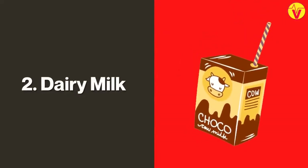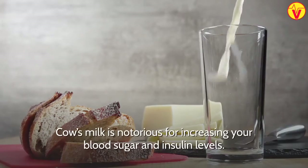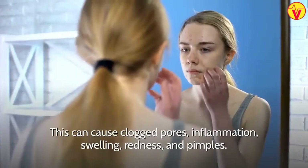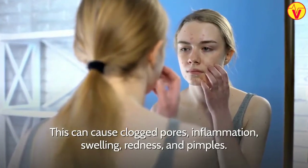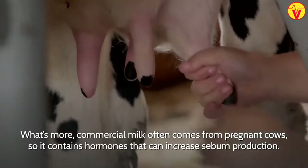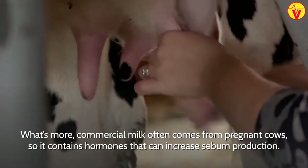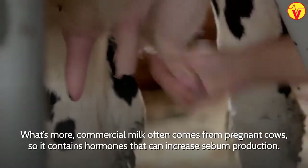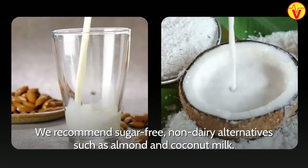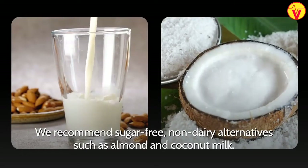2. Dairy Milk. Cow's milk is notorious for increasing your blood sugar and insulin levels. This can cause clogged pores, inflammation, swelling, redness, and pimples. What's more, commercial milk often comes from pregnant cows, so it contains hormones that can increase sebum production. We recommend sugar-free, non-dairy alternatives such as almond and coconut milk.